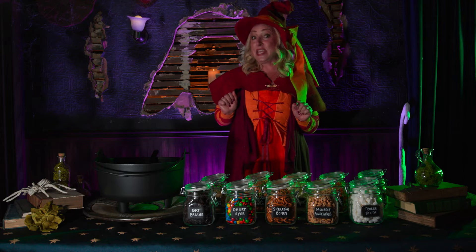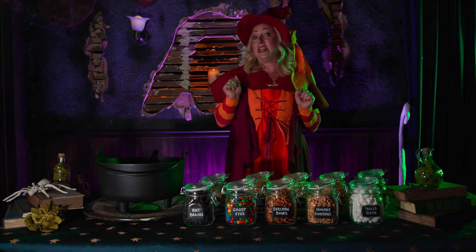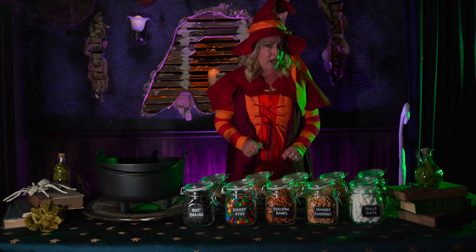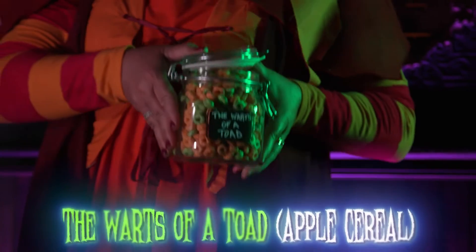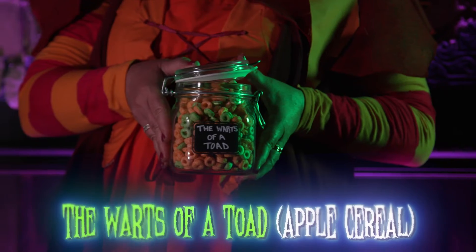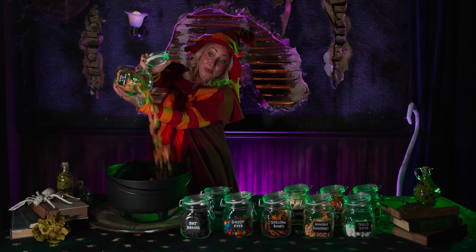The seventh ingredient will give you a squeal. They're slippery, wet, and hard to catch for real. The warts of a toad make me full and sleepy. Their crust is divine, enchanting, and creepy.